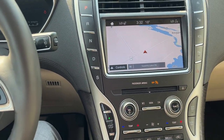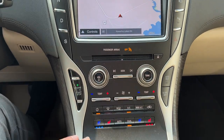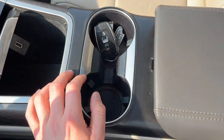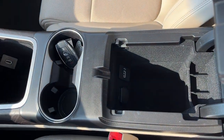This vehicle also has the driver assistance package. Popping it in reverse, you can see the 360 camera in action. You have navigation built in, and this one does have a CD player. There are heated and cooled seats, wireless charging with a USB port, and remote start on the key fob. The center console also has a storage tray with a USB port inside.